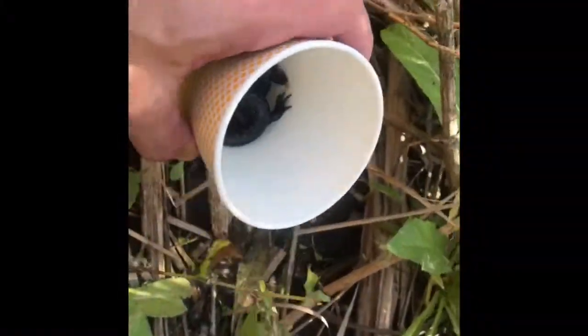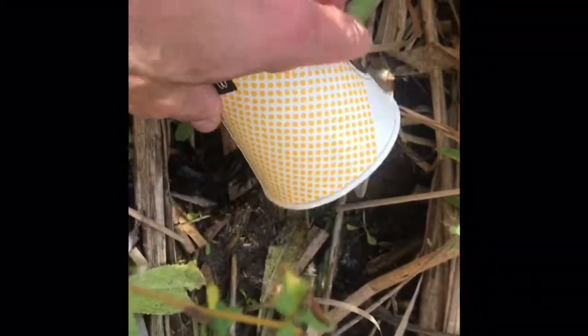There we have it — a cup of salamanders. Let's let these guys go. All right, go have some fun.